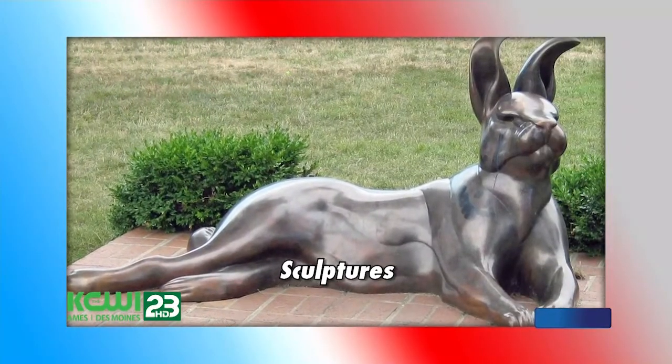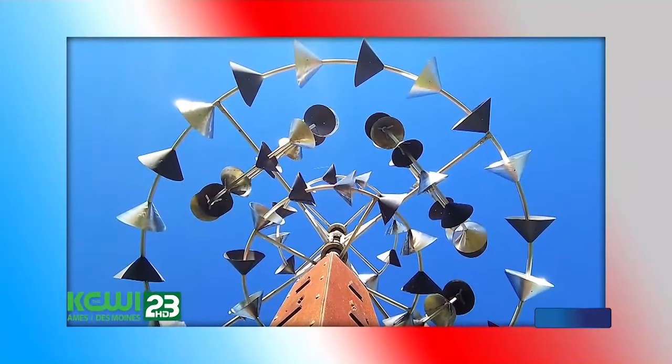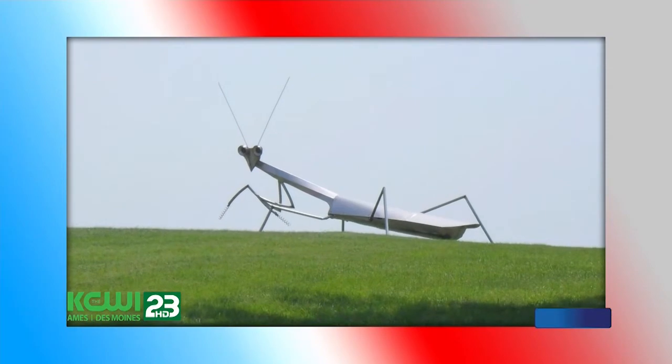You'll experience plenty of fresh air this weekend, especially when you start your day with a self-guided tour of Newton's 90-plus art and sculpture installations. Take a stroll and see a few, or hop in the car, roll down the windows, and check them all off your list.